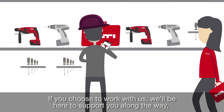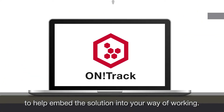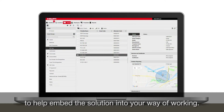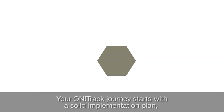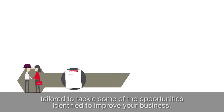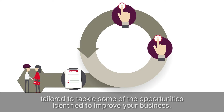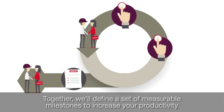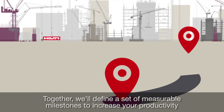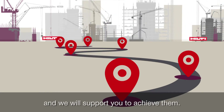If you choose to work with us, we'll be here to support you along the way, to help embed the solution into your way of working. Your OnTrack journey starts with a solid implementation plan, tailored to tackle some of the opportunities identified to improve your business. Together, we'll define a set of measurable milestones to increase your productivity, and we will support you to achieve them.